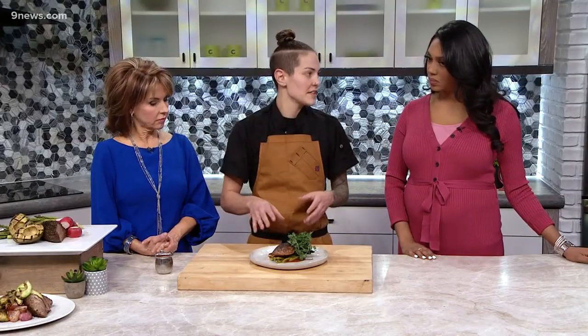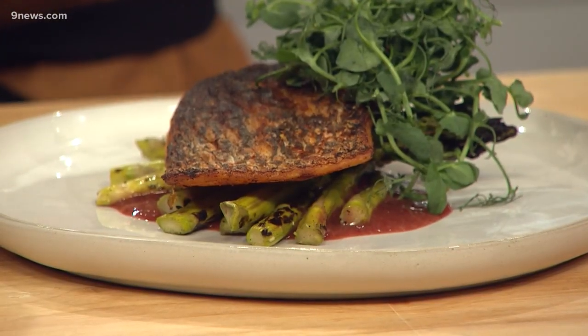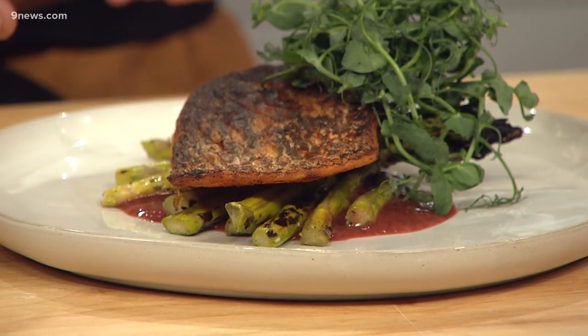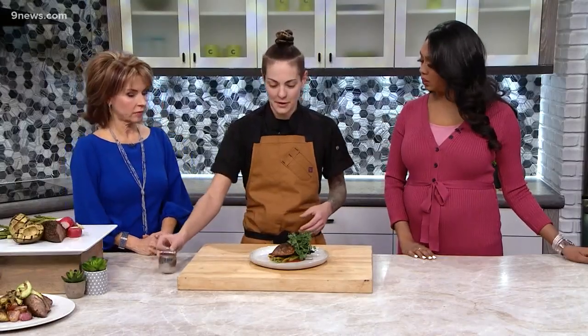The sauce on the bottom is a blackberry demi, made with only vegetables. Normally a demi is made with beef or veal stock for natural thickening, but this uses a little bit of fruit pectin to thicken it. It has about 10 different vegetables cooked down over a long period of time - you can make it, freeze it, and it keeps for a long time.